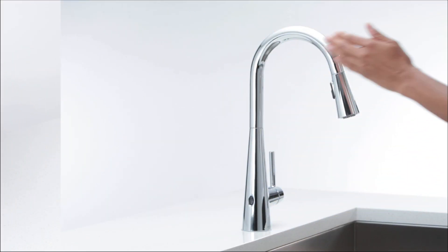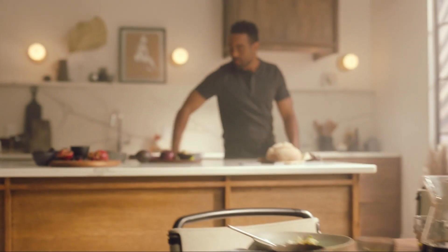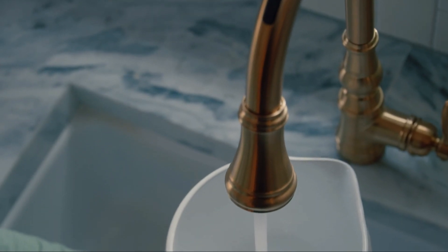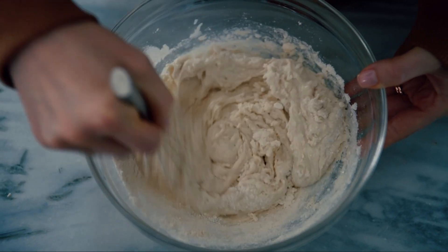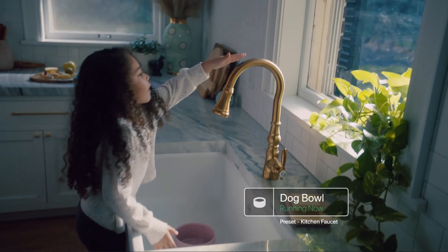Prepare to be amazed as we delve into the realm of intelligent faucets — the Moen TouchWave 5000 series. Imagine having the power to control your kitchen faucet with a simple voice command. With Moen faucets, you can ask Alexa to dispense 100ml of perfectly heated water at 110 degrees Fahrenheit, and voila, the faucet delivers. Equipped with motion-sense technology, a simple wave of your hand activates the faucet. Features include a pull-down hose with auto-retract, precise water temperature and quantity control, and compatibility with Amazon Alexa and Google Assistant.